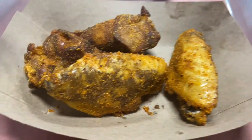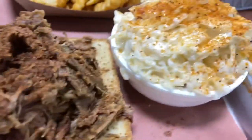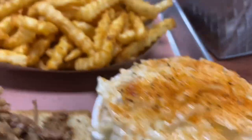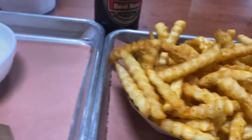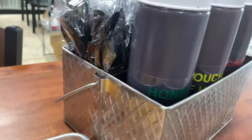So we went with wings with the Honey House rub, brisket — that's a lot of brisket — coleslaw, and fries. Looks like a little bit of ranch there, some ketchup, and of course we got our root beer.